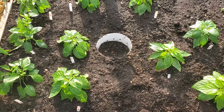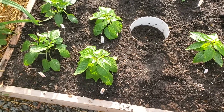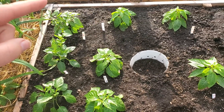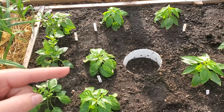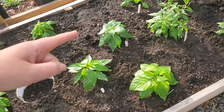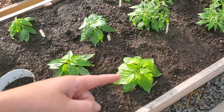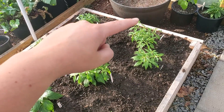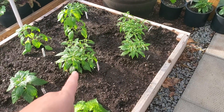Peppers are finally planted as of last night. So we have Anaheim, Cayenne, Super Chili, three habaneros — these are orange — two peri-peris, two peach scotch bonnets, two yellow ties, two red ties, and two Burmese birds over here.